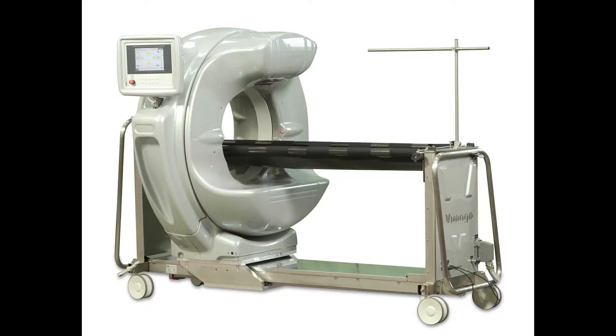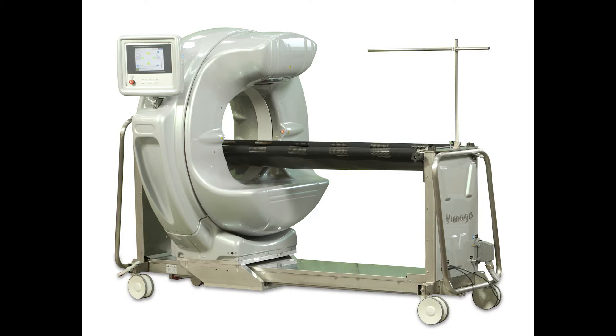I want to give a special thanks to Epica for providing us their CT scanner, Vimigo, which provides 60 to 90 percent less radiation to your pet during the procedure. This provides extra safety to your pet, and also allows us to be in the room and monitor the patient during the procedure, which further increases the safety of your pet.